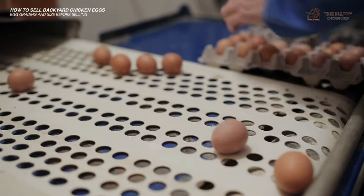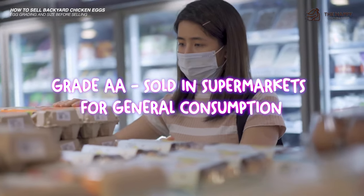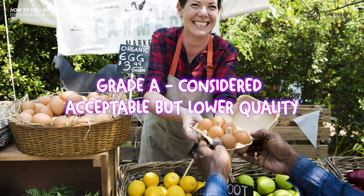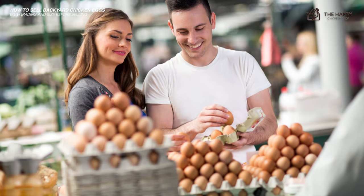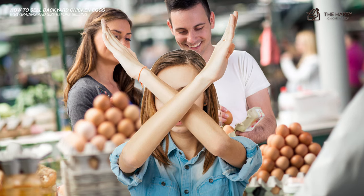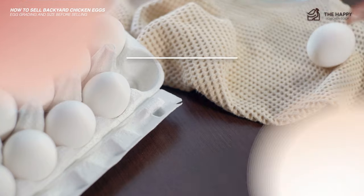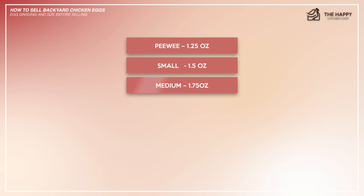We know differently though. Industry eggs are graded, and for the most part, only grade AA eggs make it to the supermarket for general consumption. Grade A is considered acceptable but of lower quality. Grade B eggs may have stains, irregular shape, or shell quality issues, and are sent to foodstuff manufacturers. The size and weight of eggs are generally divided into six categories: Peewee at 1.25 oz, Small at 1.5 oz, Medium at 1.75 oz, and Large at 2 oz.